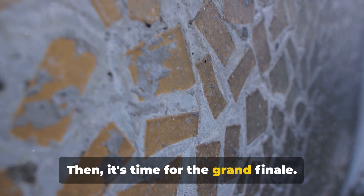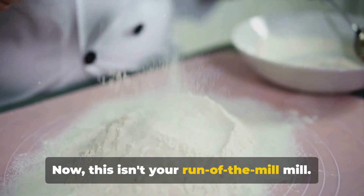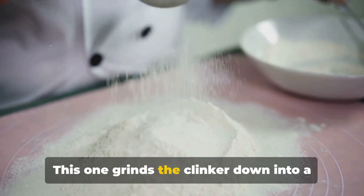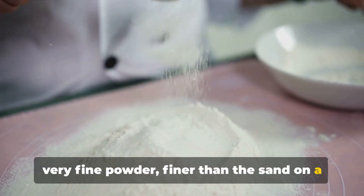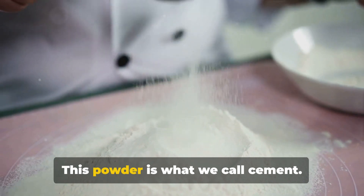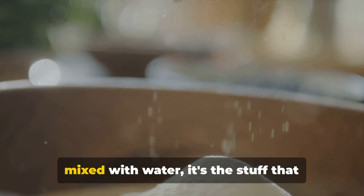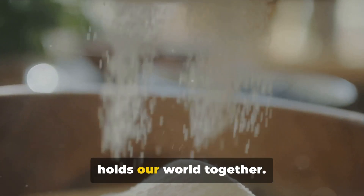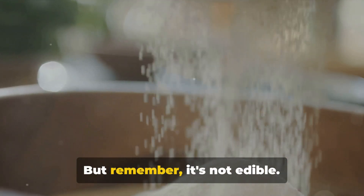Then it's time for the grand finale. The clinker gets sent to a grinding mill. Now this isn't your run-of-the-mill mill — this one grinds the clinker down into a very fine powder, finer than the sand on a Malibu beach. This powder is what we call cement. It might not look like much now, but when mixed with water, it's the stuff that holds our world together. And voila, we've baked our cement cake — but remember, it's not edible.